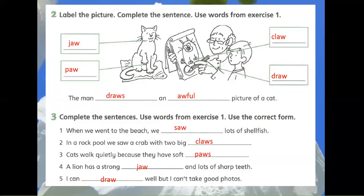Exercise 3: Complete the sentences. Use words from Exercise 1 in the correct form. 1. When we went to the beach, we saw lots of shellfish. 2. In a rock pool we saw a crab with two big claws. 3. Cats walk quietly because they have soft paws. 4. A lion has a strong jaw and lots of sharp teeth.